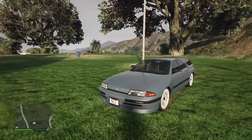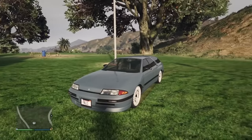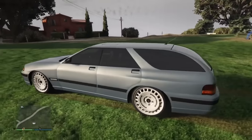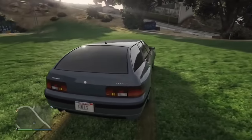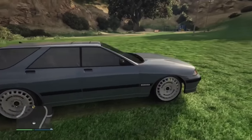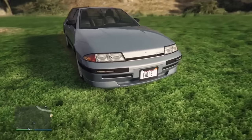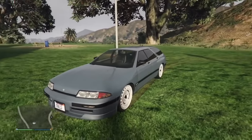The Stratum will randomly spawn on the street or when you buy it with different variations, and the maximum amount of variations is six. It is incredibly rare to get a Stratum with all six — some of these variations are a spoiler, a lip, and a sunroof — and to see one with all six is an incredibly rare sighting.